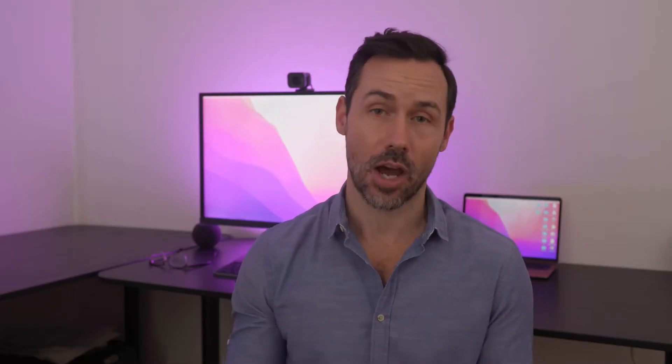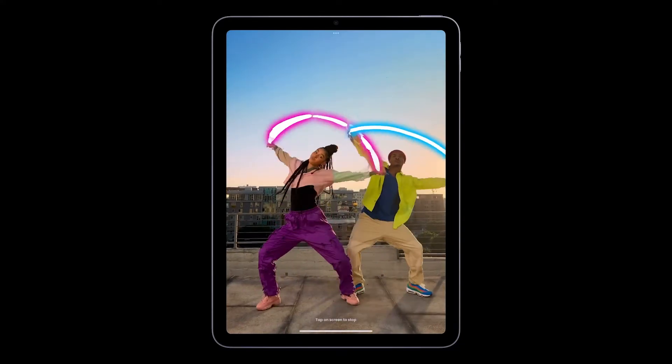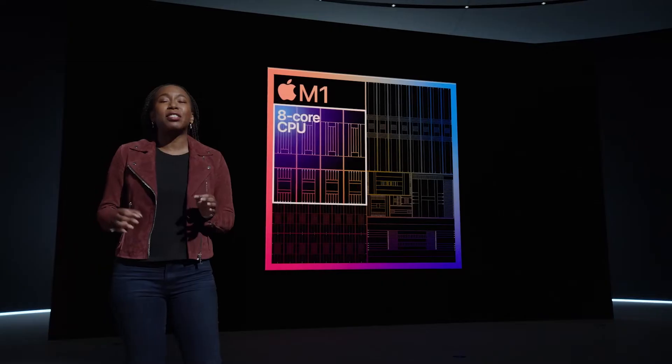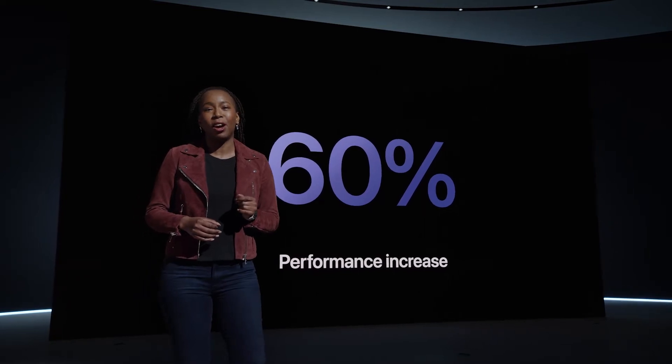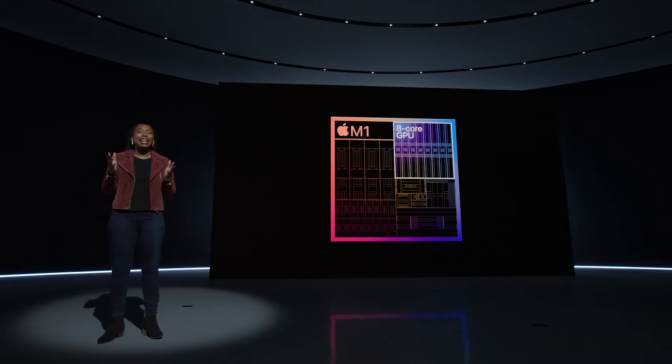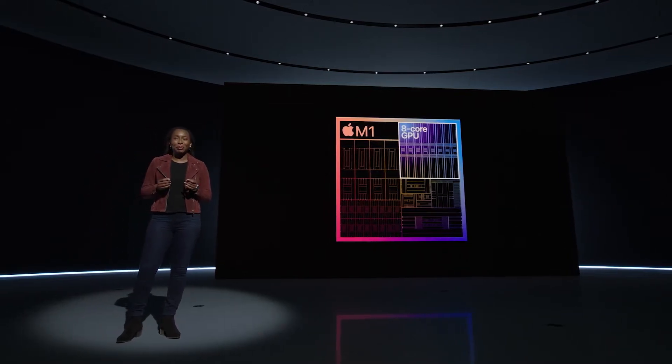We're also seeing a performance-focused bump in the 5th generation iPad Air. This now comes with Apple's M1 chip, the same chip used in some of its entry-level laptops, so that's a pretty big bump. It's exactly the same M1 as the one in the iPad Pro, meaning huge bang for your buck. It's meant to be 60% faster than the previous Air model, and Apple even says the 5th generation iPad Air is twice as fast as the best Windows laptop in its price range.